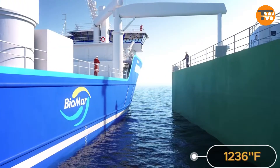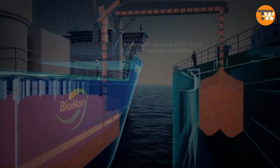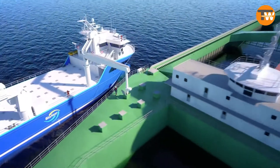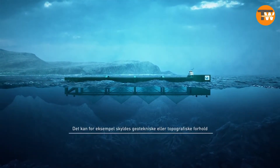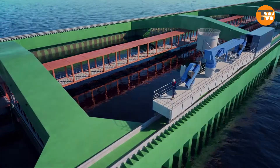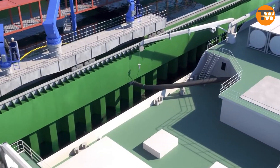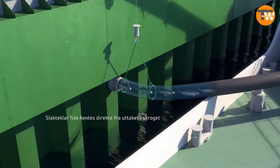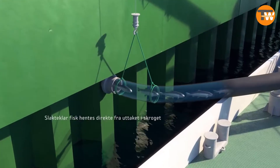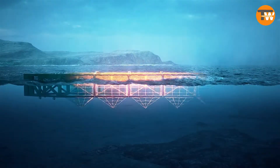The farm stretches 1,236 feet, surpassing the Eiffel Tower in length. Designed with resilience in mind, it features six tanks for the fish and can brave waves up to 33 feet high. Even in the harshest weather, it can elevate by 13 feet to ensure safety and stability. Bringing this visionary project to life required a substantial investment of approximately 197 million dollars.